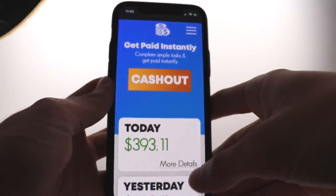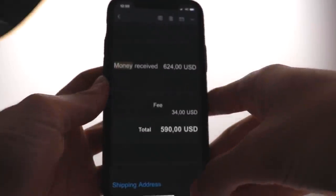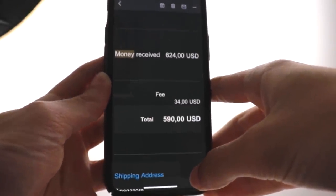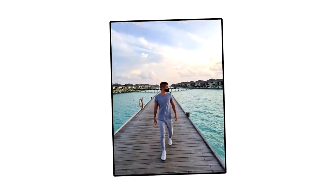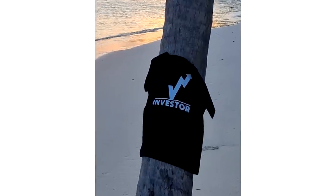As you can see, this app actually pays instantly and it's available for both iOS and Android. You can see my earnings right here. I got paid directly to my PayPal account and now I can spend that money on whatever I want to. I personally like to spend my money on traveling, new experiences and good books that will improve the quality of my life.